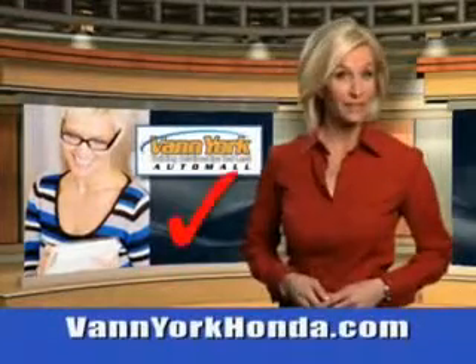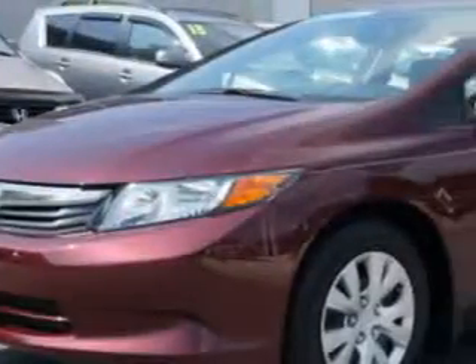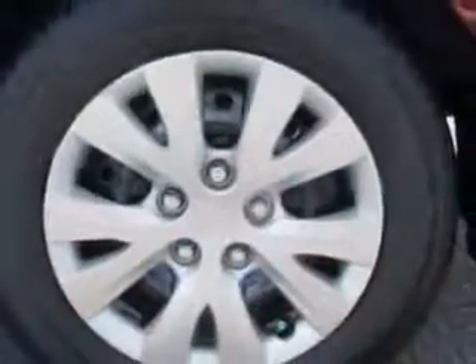Every year, more and more Triad buyers put Van York Honda on their shopping list. You will love this Crimson Pearl 2012 Honda Civic. Equipped with a 4-cylinder engine, enjoy an exceptional 39 miles to the gallon on this great car with features like remote power door locks,